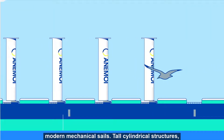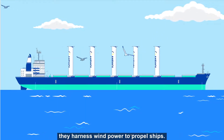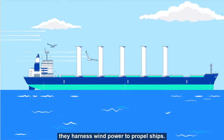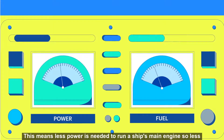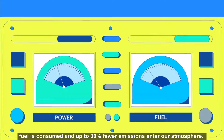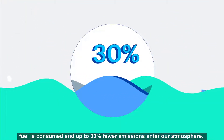Rotor sails are modern mechanical sails. Tall cylindrical structures, they harness wind power to propel ships. This means less power is needed to run a ship's main engine, so less fuel is consumed, and up to 30% fewer emissions enter our atmosphere.